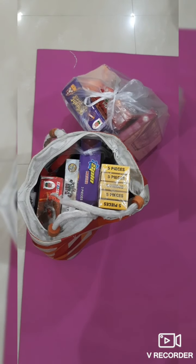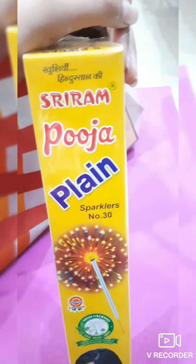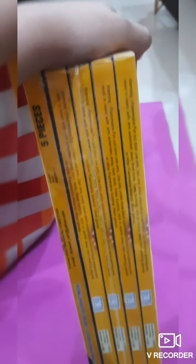We got our crackers right here, now let's check them out. So the first one we have here is the sparkler, also known as the phool jadi. This cracker is basically used to light up other crackers.